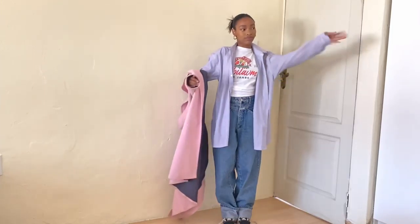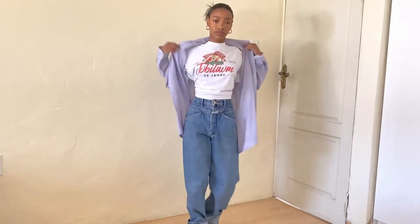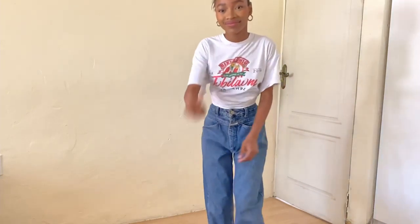If you do get hot you can obviously just take the coat off and it's just the shirt underneath, which still looks cute. My room is actually freezing so yeah, this is a cute look though.